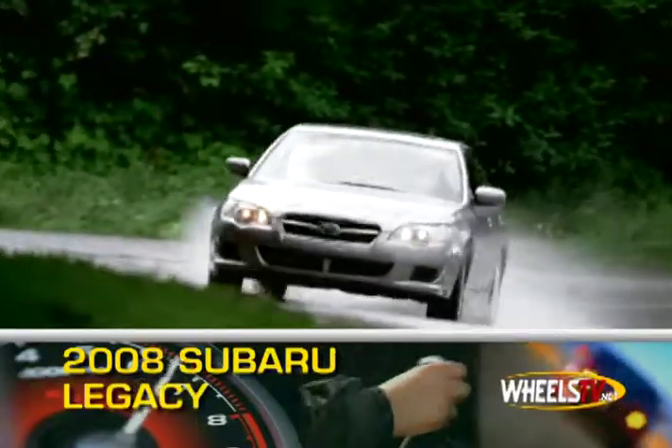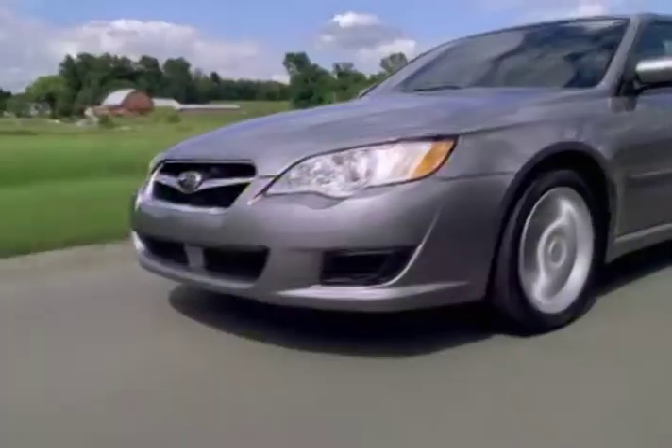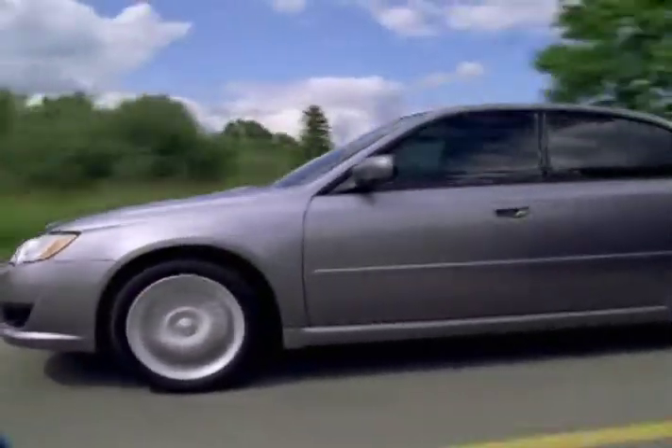Updated inside and out, the 2008 Subaru Legacy five-passenger sedan boasts a new interior and front and rear fascias.